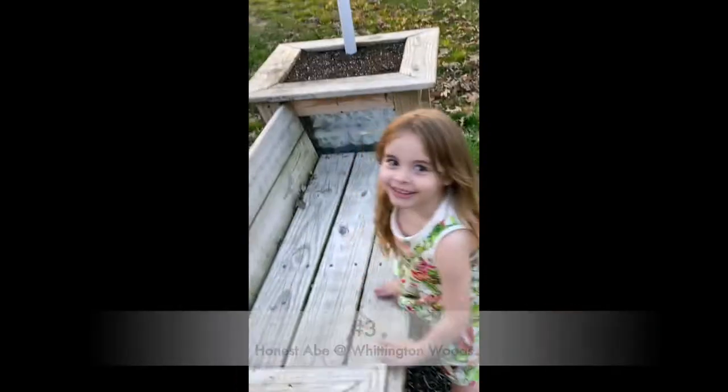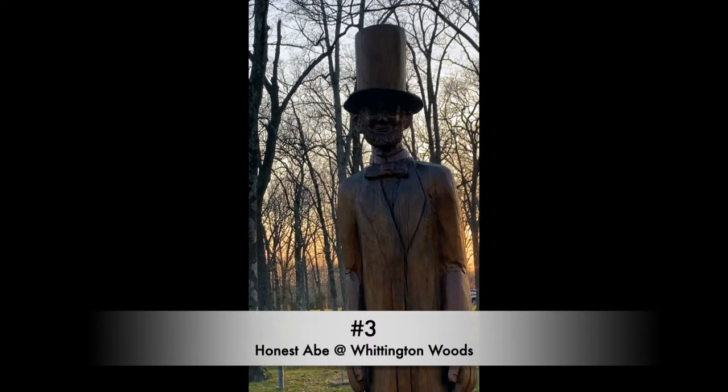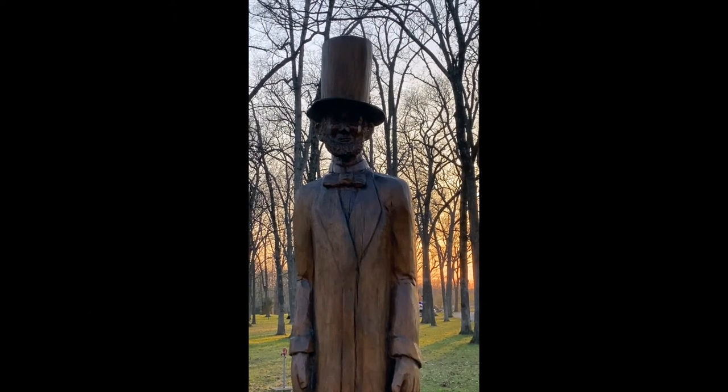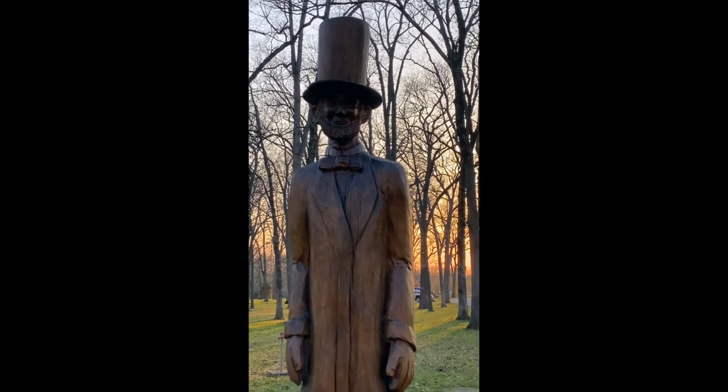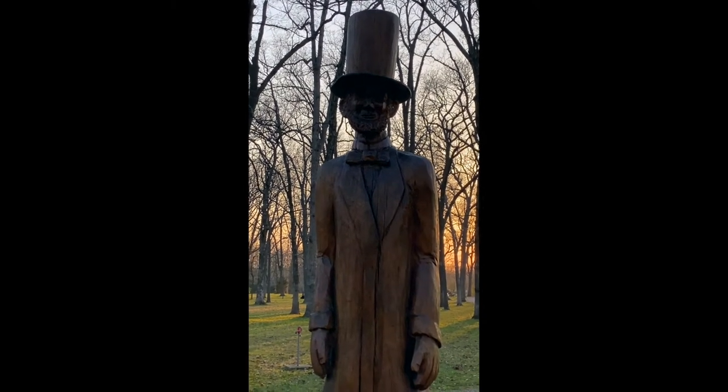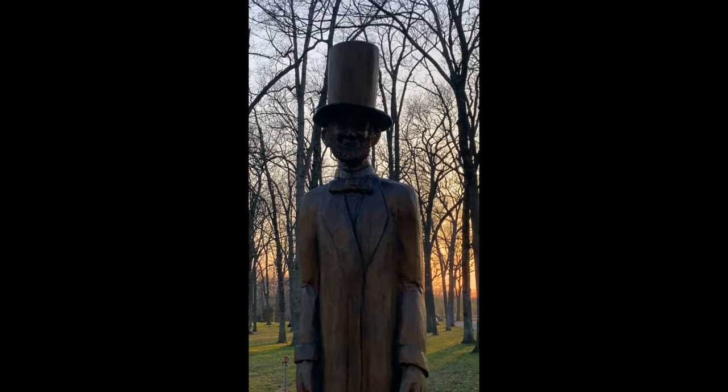I've got to go find the kid. Say hi, Mr. Lincoln. Hi, Mr. Lincoln. Here we have another beautiful statue of Mr. Abraham Lincoln. Some say he's the last good Republican, other than Ike. I'm not going to weigh in on that.